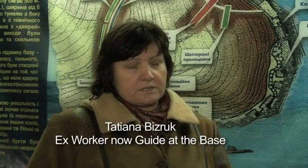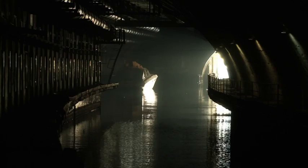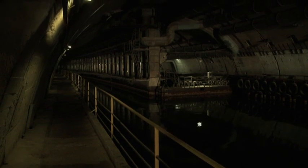I worked here from 1982, and my job was to make sure the supplies and parts for the submarines were always in place. I was Level 2 state secrets clearance, Level 1 being the highest. I only knew what my job required, not what the submarines were doing.